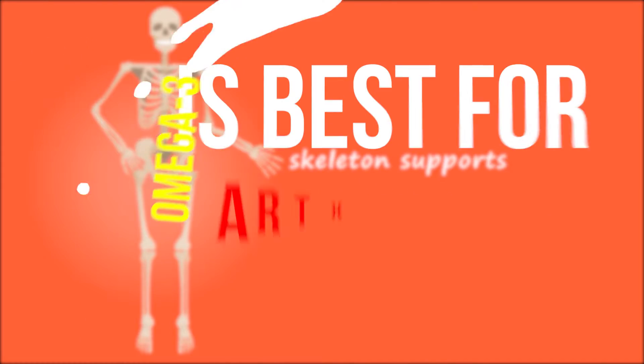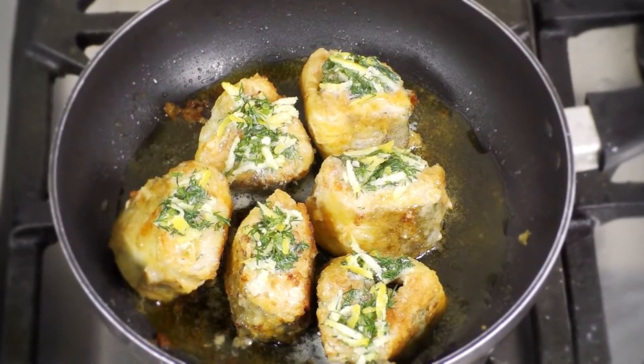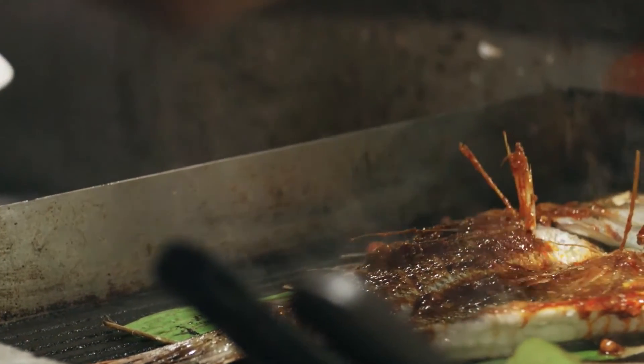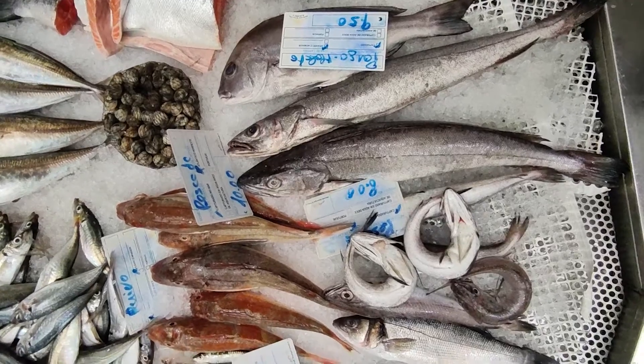Which omega-3 is best for arthritis? The best source of marine omega-3s are fatty fish such as salmon, tuna, sardines, and mackerel. Eating a 3–6 ounce serving of these fish 2–4 times a week is recommended for lowering inflammation and protecting the heart.